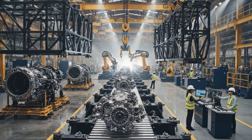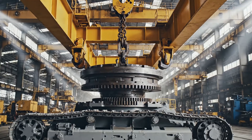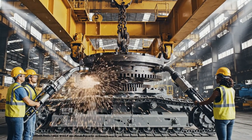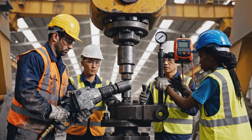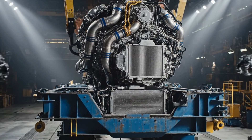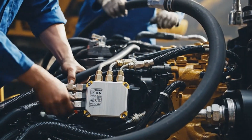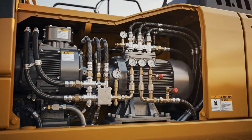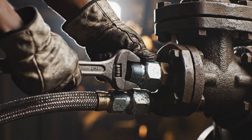All major subsystems meet at the main assembly line. The upper frame is lowered onto the swing bearing and secured with torqued fasteners. The engine module is positioned inside the upper frame and connected to the cooling system, hydraulics, and electronic control units. The hydraulic system, including pumps, valves, swing motor, and travel motors, is connected using steel pipes and high-pressure hoses.